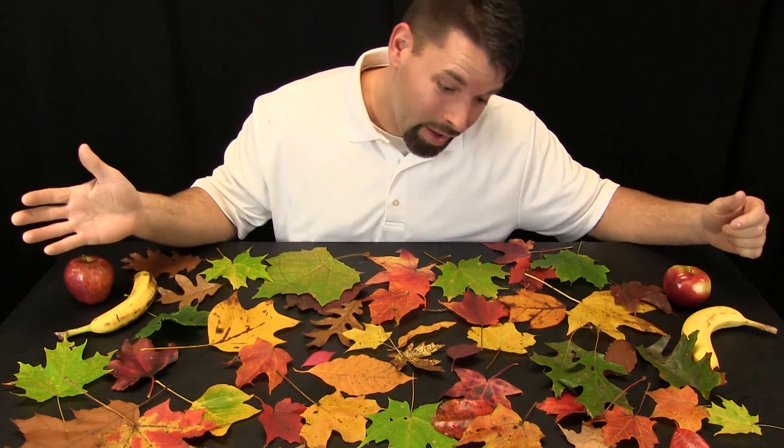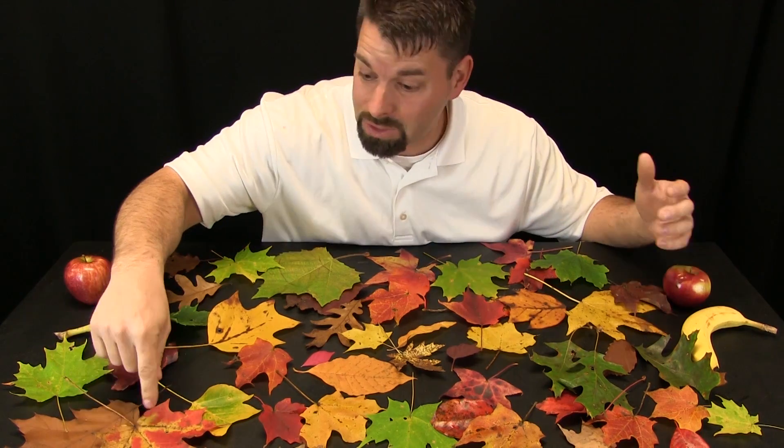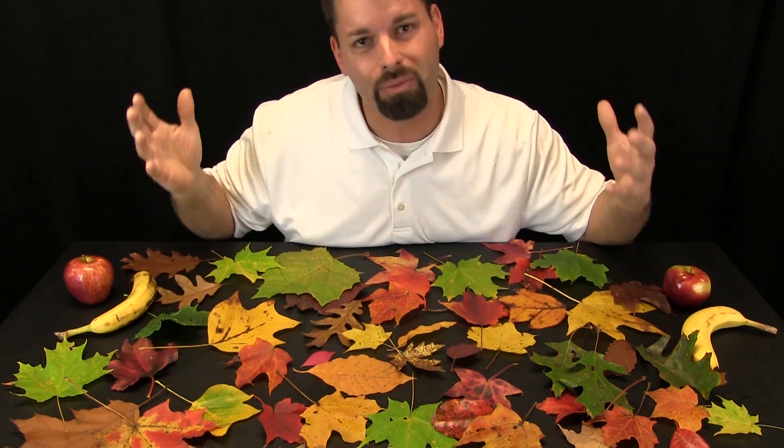A month ago, all of these leaves were actually green. Take a look at them now. I see red and yellow and oranges and browns, and this one is even a mix of red and yellow. Why do they change color? Why do they go from green to all these different colors?